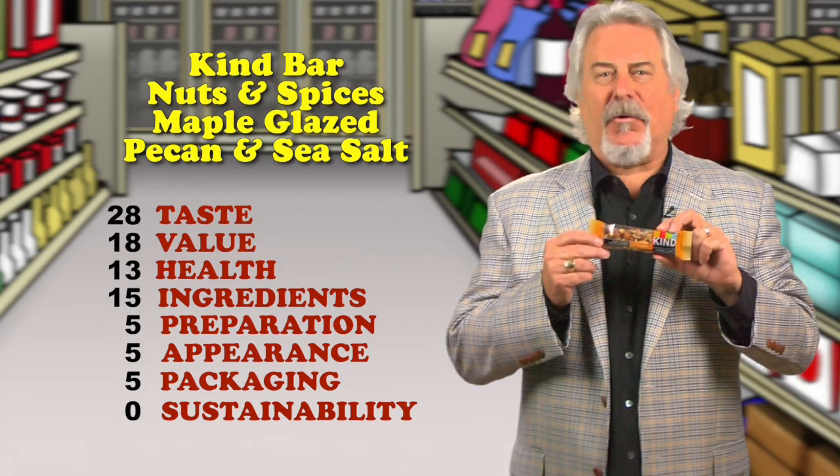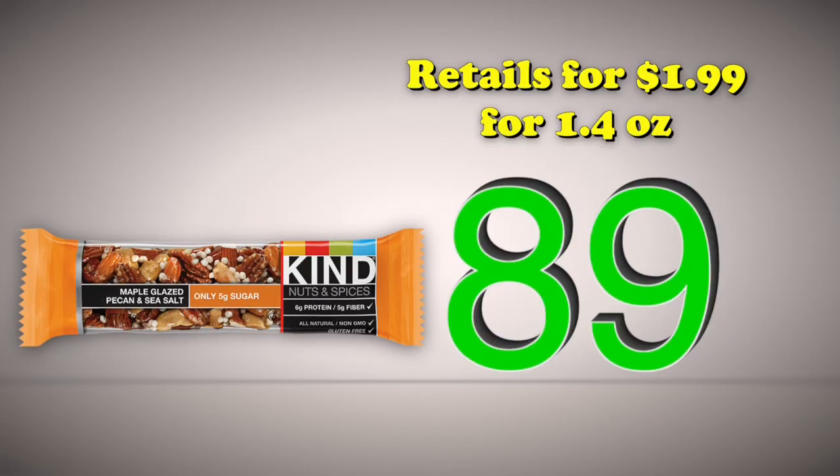This is a chewy, slightly crunchy bar. Retails for $1.99 for 1.4 ounces. Total score is 89.